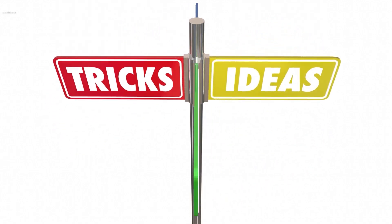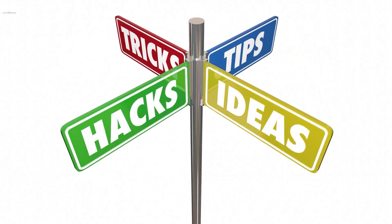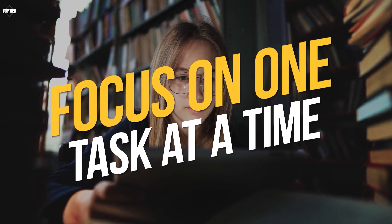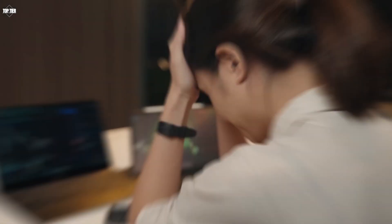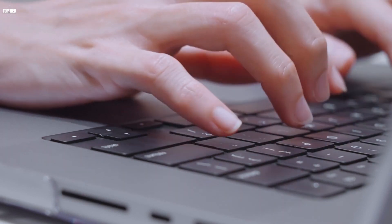Here are 10 ways to be more productive, compiled from various sources. Focus on one task at a time. Multitasking can actually decrease productivity. Instead, focus on one task at a time and give it your full attention. This can help you complete tasks more efficiently and with better quality.